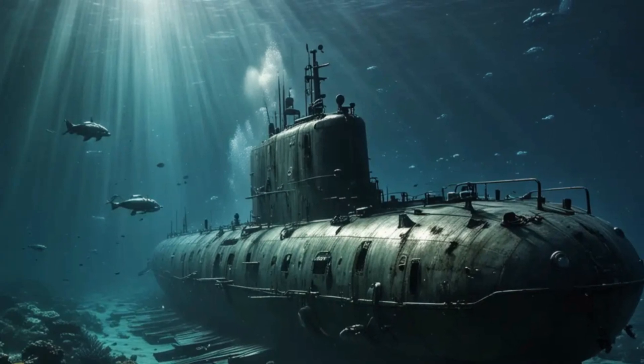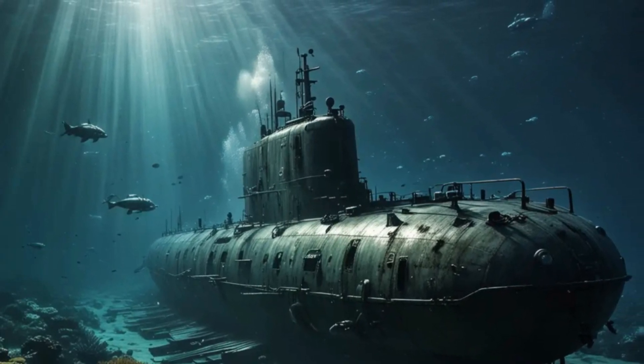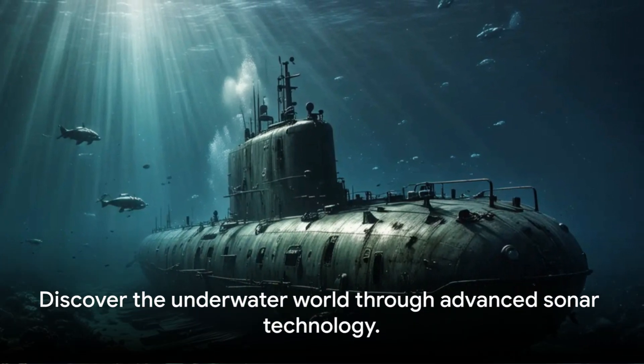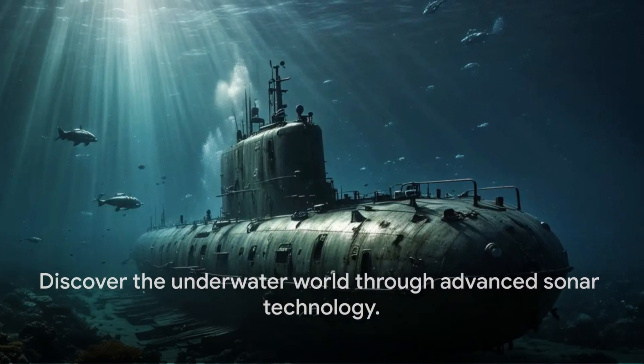And if you're wondering how they stack up against their Russian counterparts, well it's quite the thrilling competition. Intrigued? Stay tuned as we dive deeper into the fascinating world of sonar.